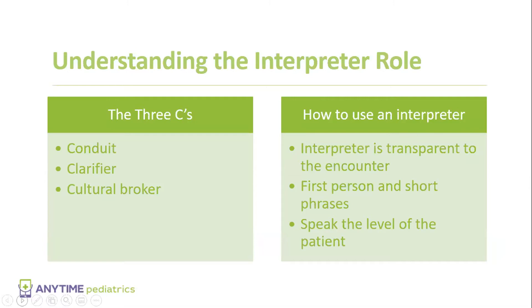They're a clarifier. If the interpreter notices that the patient may be nodding his head yes, but they really don't understand, they're going to ask the doctor or the caregiver in that interaction to please clarify the situation. The patient may not understand cardiac catheterization, so the caregiver has to explain it at a level that they can understand.